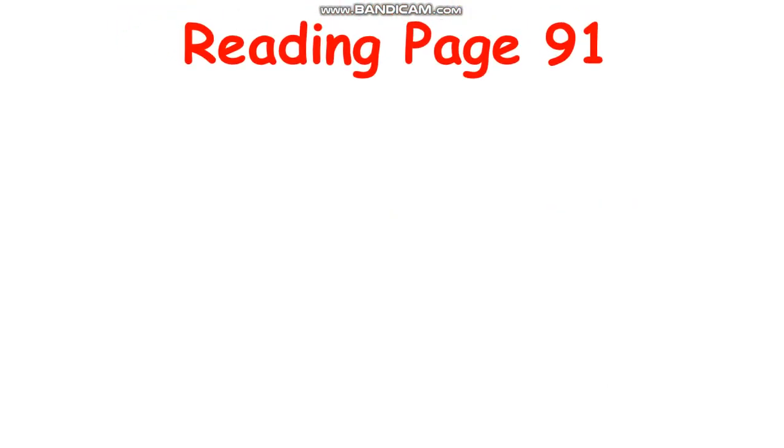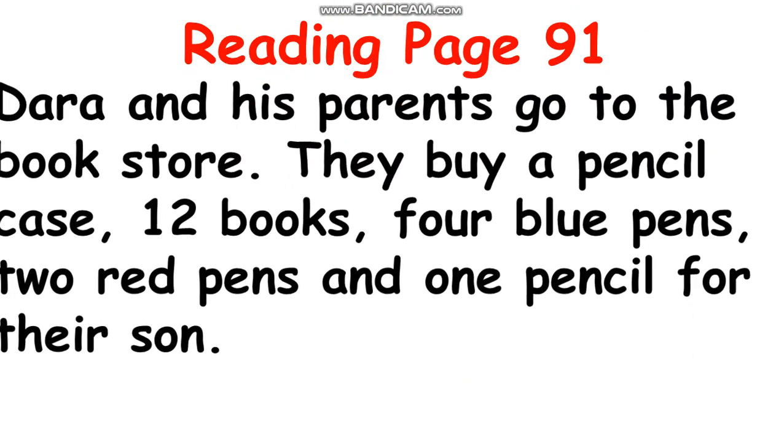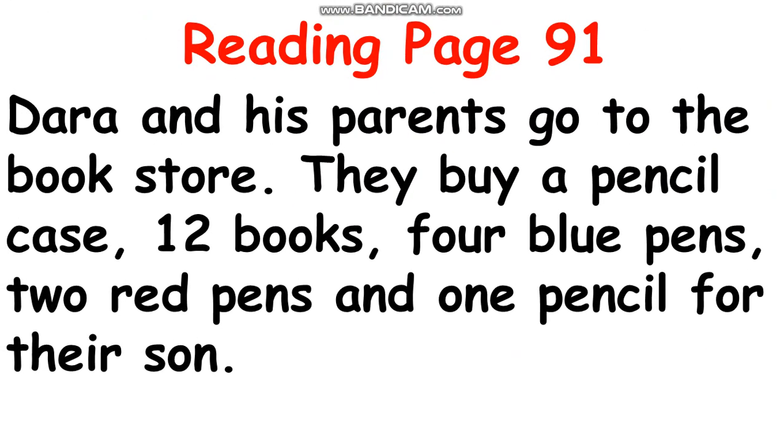Reading page 91. Everyone, are you ready? Now listen to me first. Dara and his parents go to the bookstore. They buy a pencil case, 12 books, 4 blue pens, 2 red pens, and 1 pencil for their son.